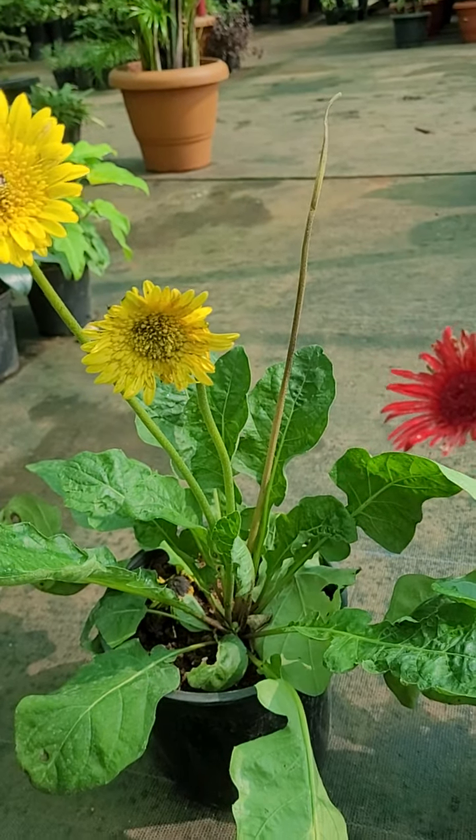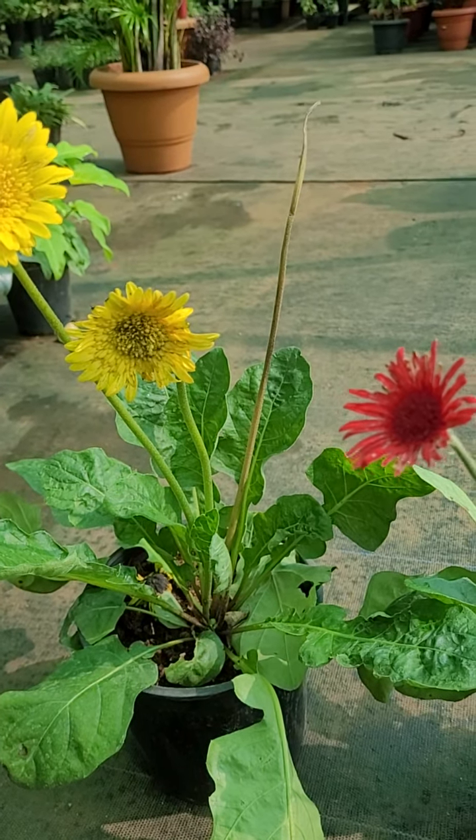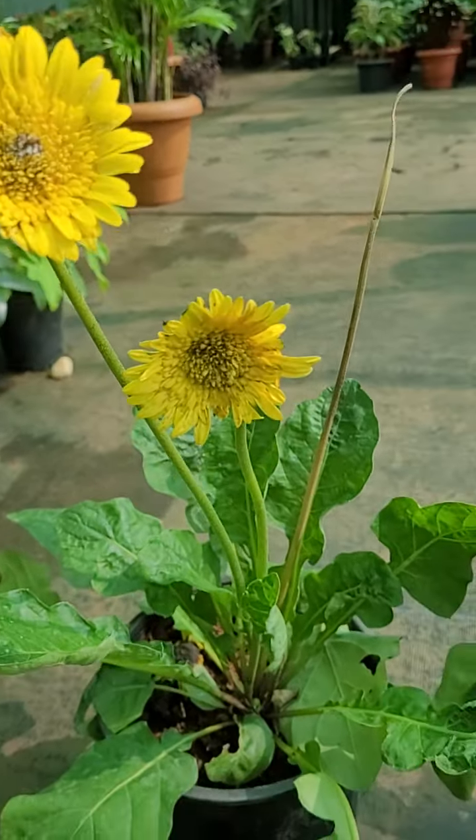It's also called African daisy, Transvaal daisy, and other common names.